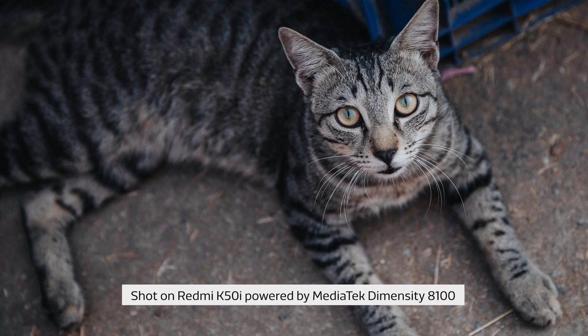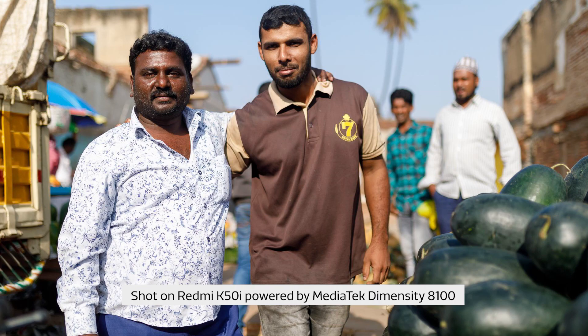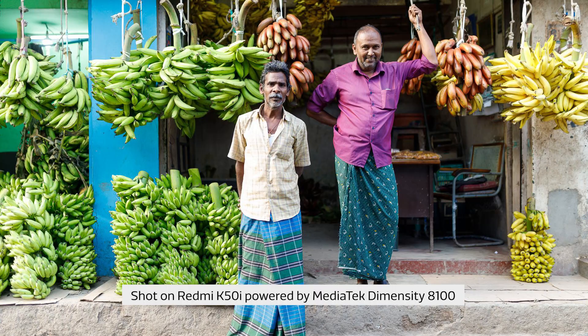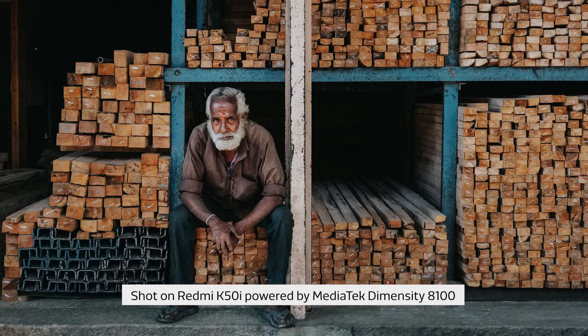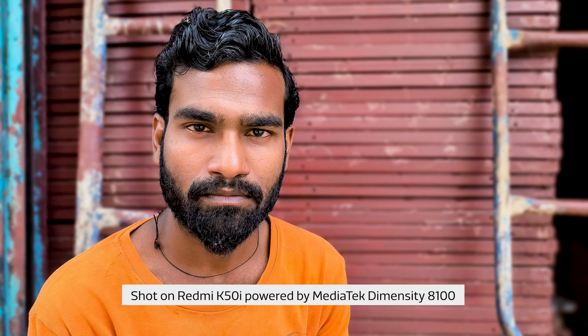Be personable. Some of your shots may be discreetly taken candids, but what about when you want to take some intimate street portraits? Introduce yourself to the person you're photographing and build a rapport with them. You'll get better photographs of your subjects if they feel comfortable and at ease.